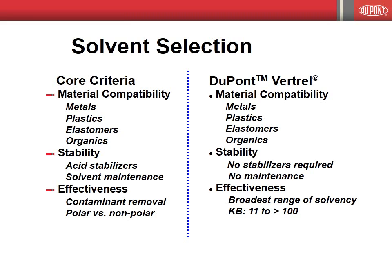Finally, high solvent effectiveness is desired. DuPont Vertrell specialty solvents meet or exceed all minimum criteria related to material compatibility, solvent stability, and solvent effectiveness, which permits us to offer to customers the assurance that our solvents will perform consistently, remain a quality product from delivery to use, and provide safety in use to workers.